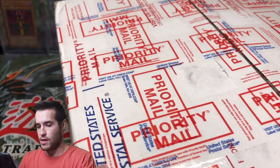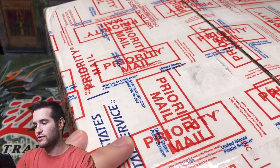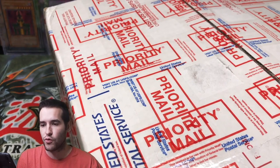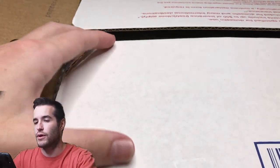Here we go! I'm hoping for maybe some packs that can contain starlights — that would be cool. Maybe like a Toon Chaos, or maybe a couple of old school unlimited packs. That's probably what I would expect.